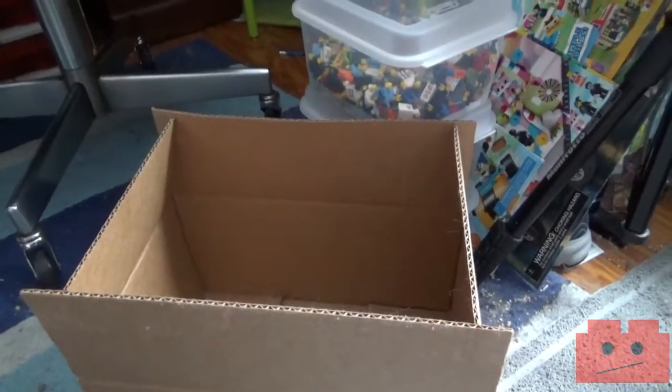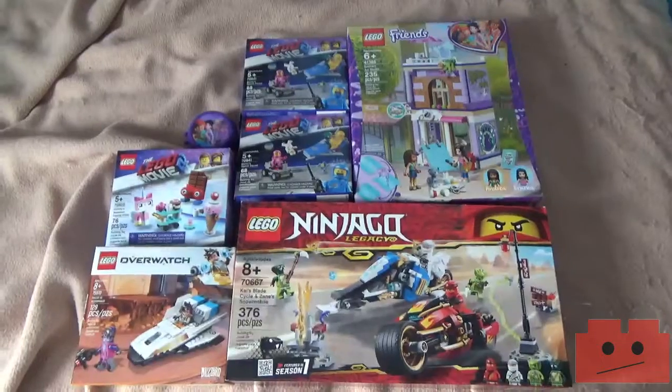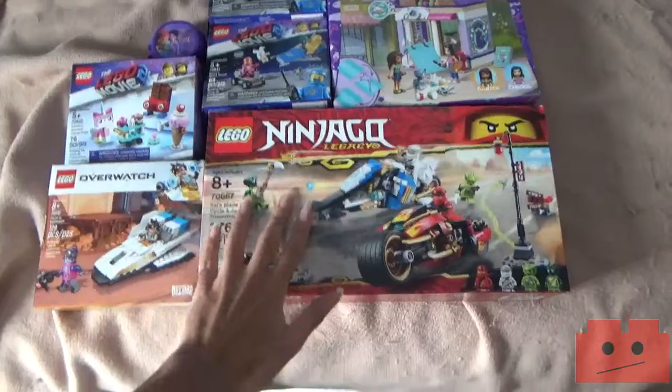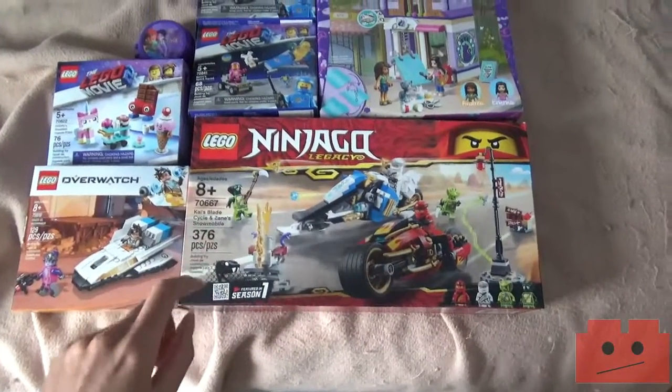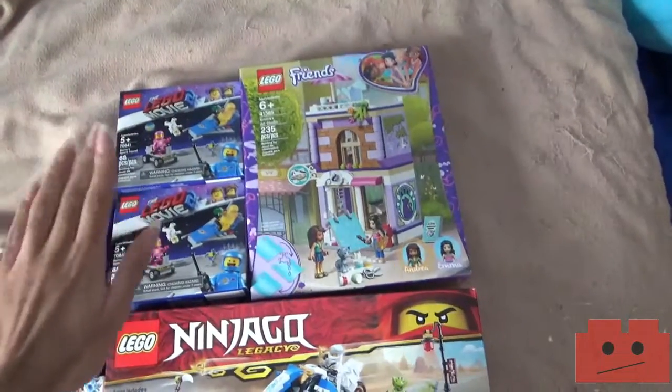This is the haul! I got LEGO Ninjago Kai's Blade Cycle and Zane's Snowmobile, and LEGO Friends — I know, please relax with the comments.